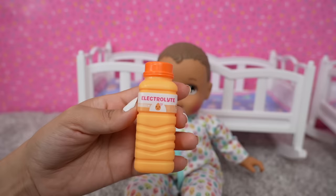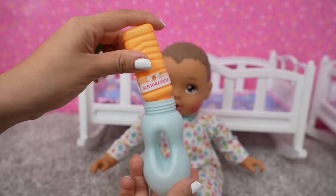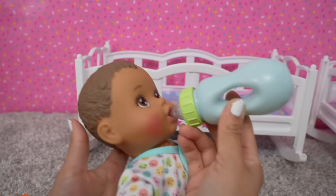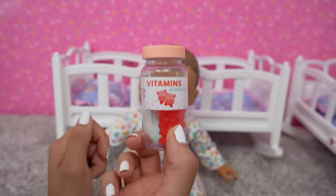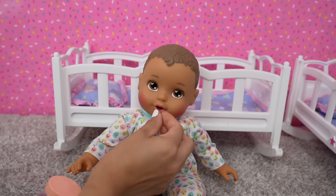We have a little bit of this electrolyte drink — this drink is going to help him feel better since he is sick. Let's fill up his bottle. This is orange flavor, which is Austin's favorite. Let's give you a little bit to drink. Now he has the taste of the medicine out of his mouth. Here we have gummy vitamins — let's give Austin a vitamin. Vitamins can help babies stay healthy.